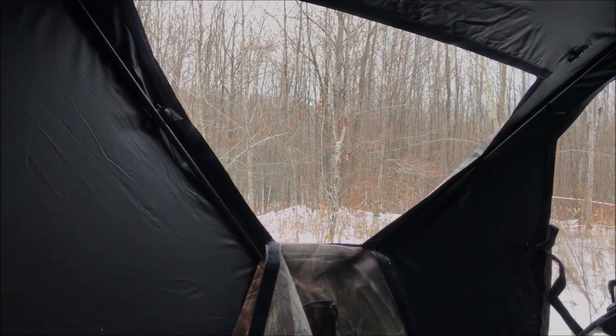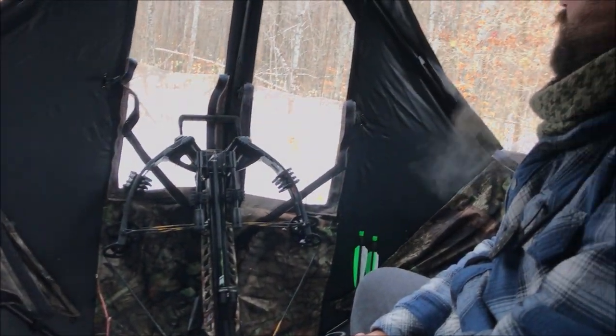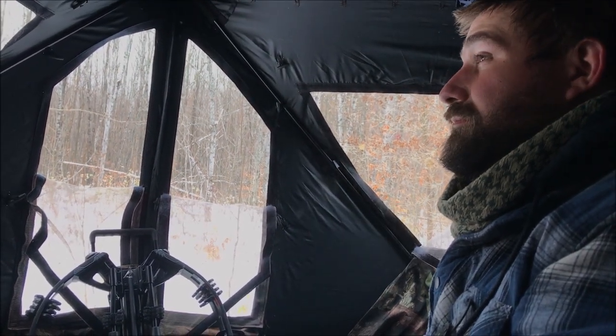We're all tucked into the blind now. John's crossbow is ready — looking deadly. Now we play the waiting game.